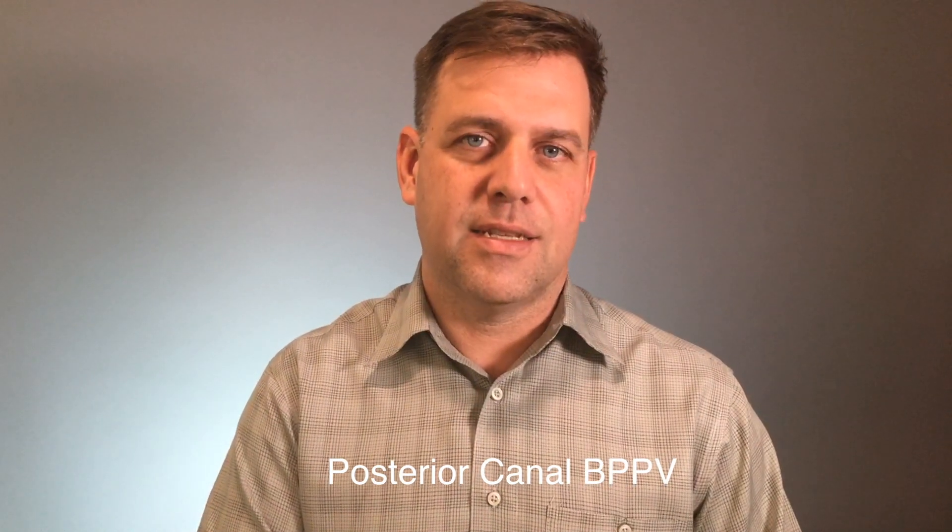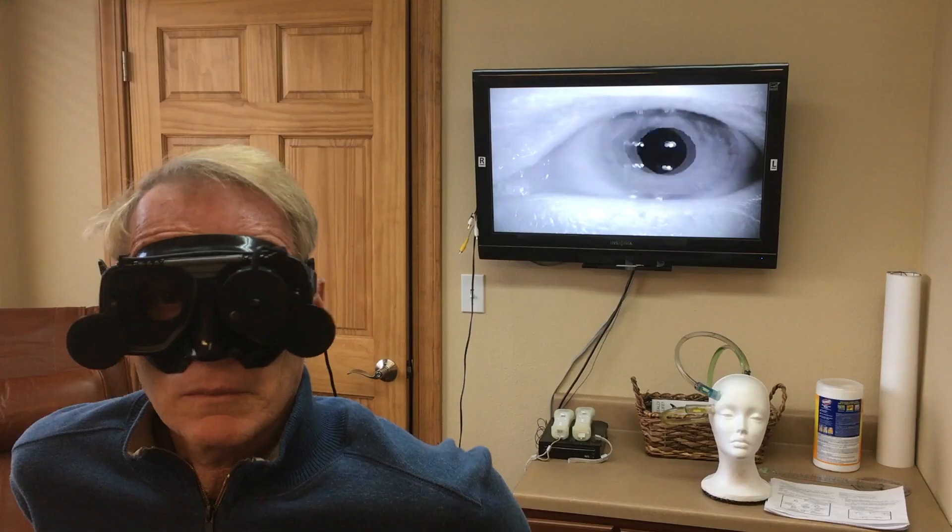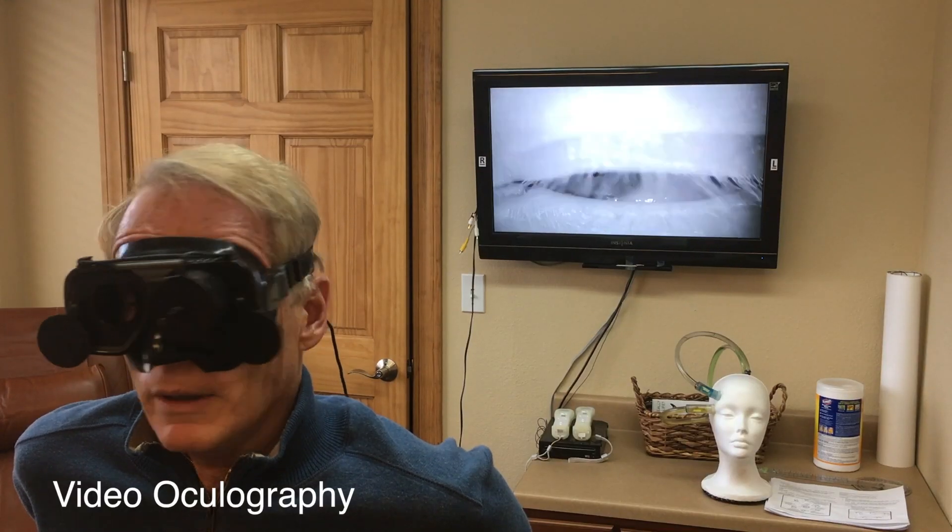This video is about vertigo — how we test for vertigo and how we treat it. This is an actual client case showing a posterior canal BPPV issue. We're going to look at treatment.